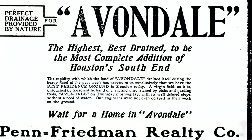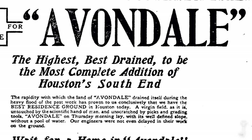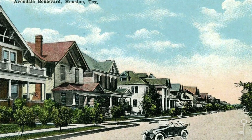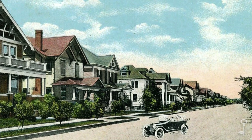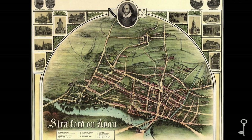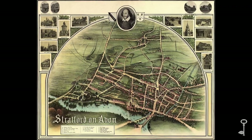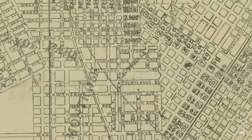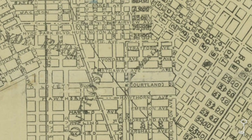The intersection of Westheimer and Taft was once the western edge of Avondale, one of the suburban neighborhoods developed just after the turn of the 20th century at what was then the edge of town. Avondale was named after the hometown of William Shakespeare, and when the neighborhood opened in 1907, this stretch of Westheimer was called Hathaway — the maiden name of Shakespeare's wife, Anne.